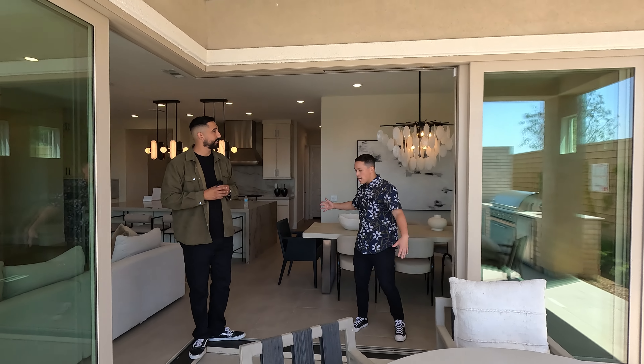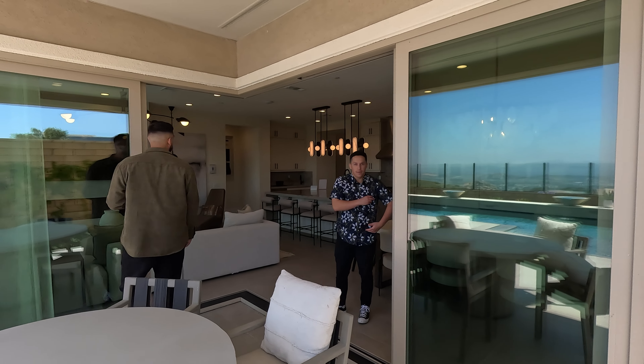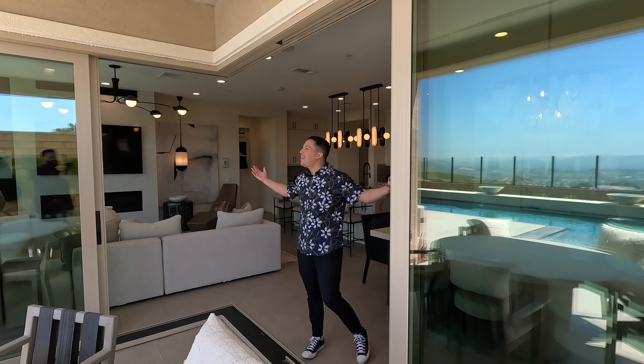Look at this — this is what I pictured. Imagine a party, people just hanging out, coming in, barbecuing. Like this is just where life happens.